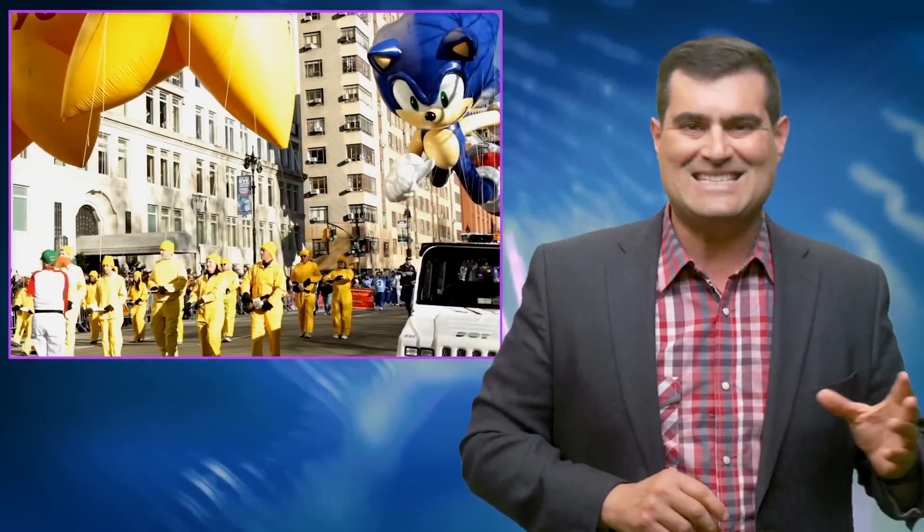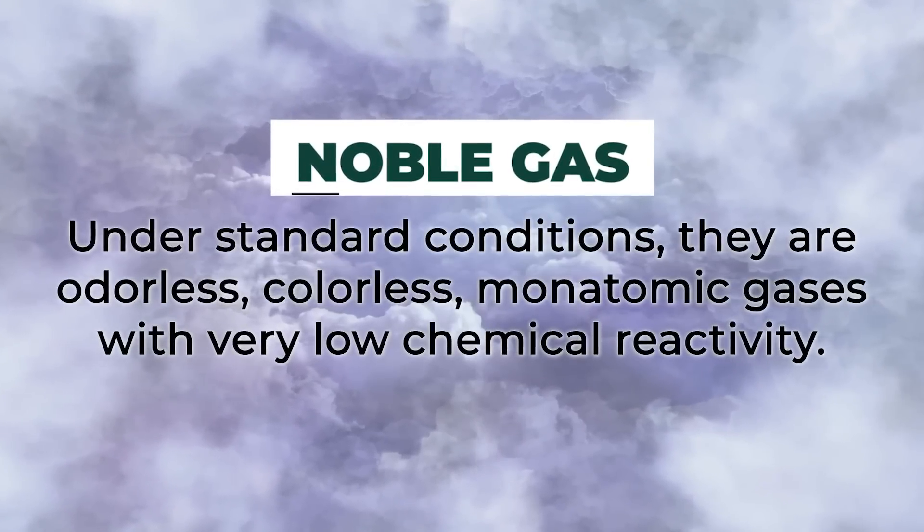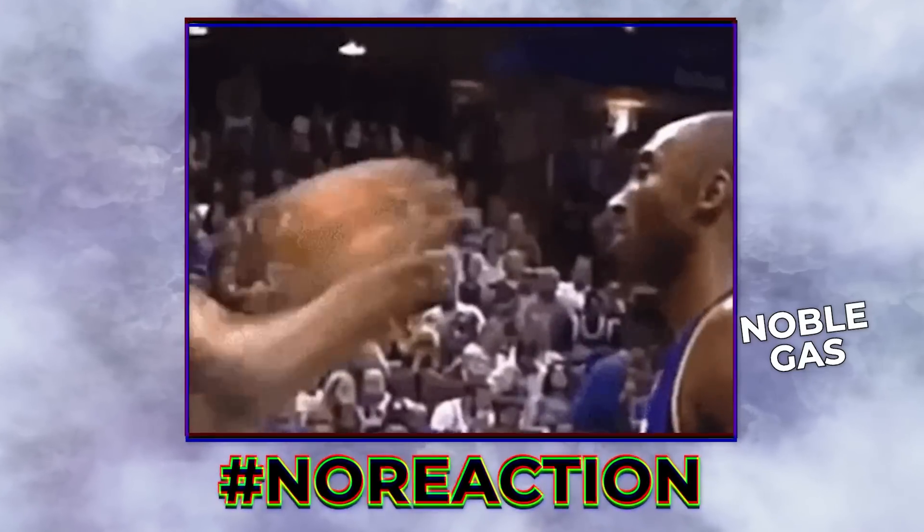Now, helium, in addition to being the main ingredient for the Macy's Thanksgiving Day parade balloons, is also a gas that's called a noble gas. It is highly inert — it doesn't react with itself or other molecules. Helium also has a very special property called superfluidity, which is the fluid flow analogy of a superconductor.